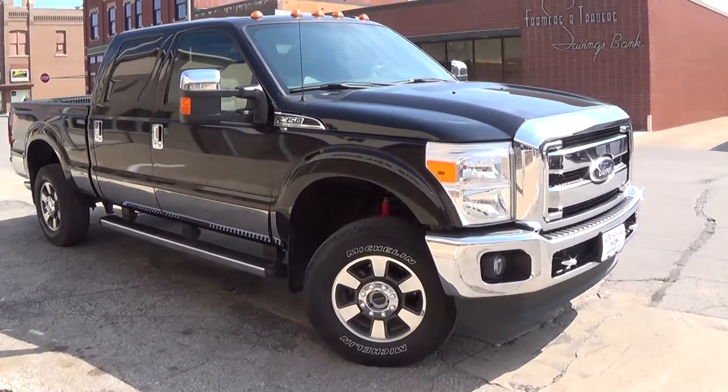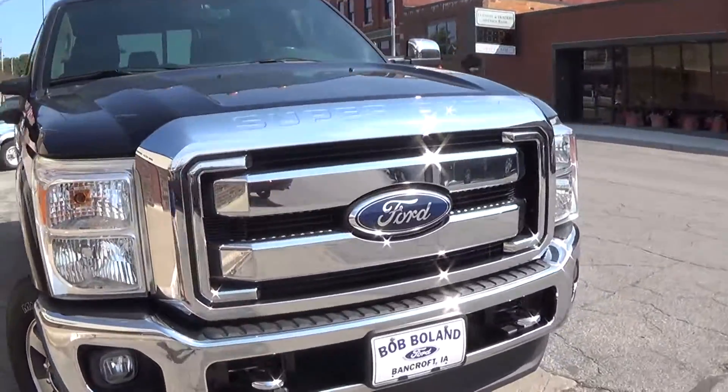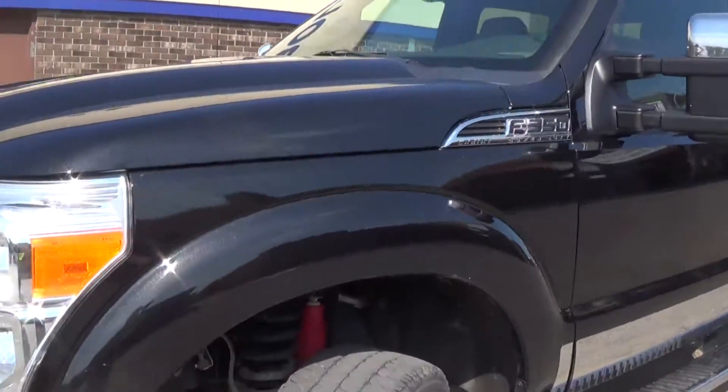Here we have a 2011 F350 Super Duty. It is the Lariat trim level, comes with a 6.2 liter V8 flex fuel engine, and it's the tuxedo black metallic in color.